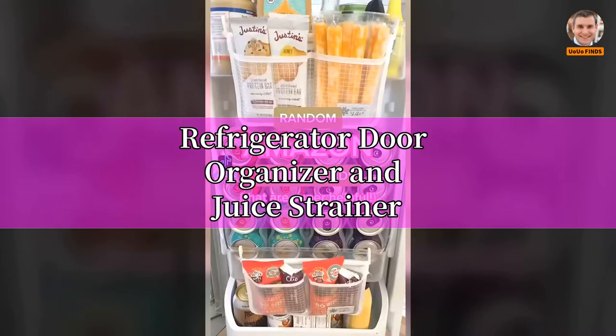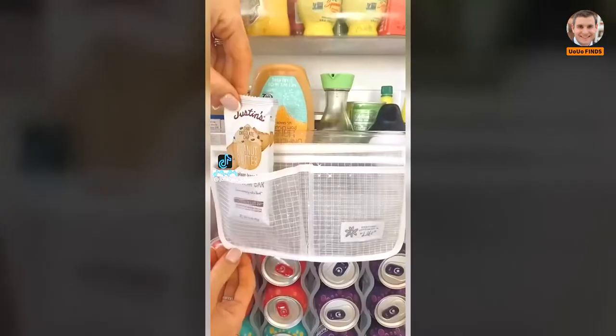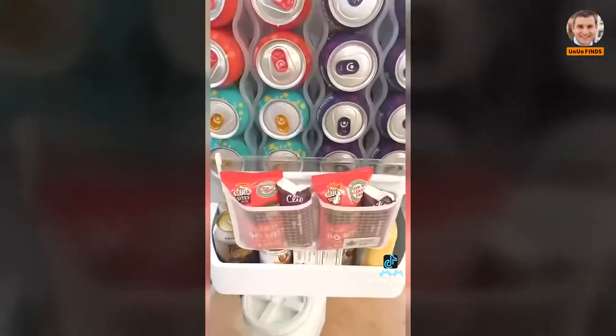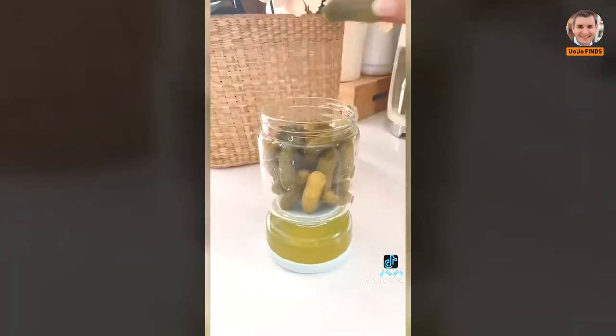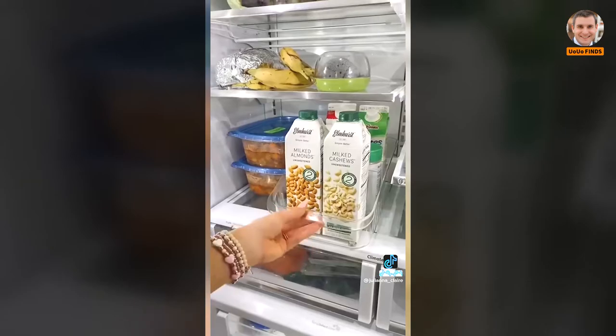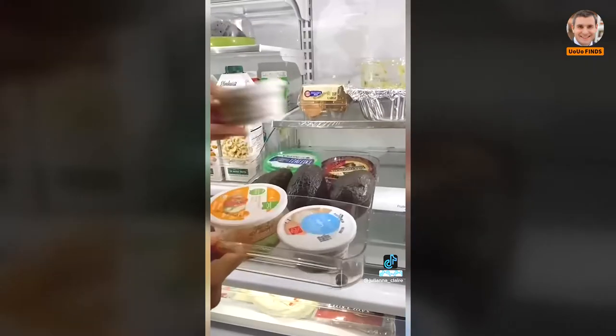Amazon kitchen hack: these rental-friendly fridge pockets turn unused space into usable space to organize smaller snacks and fridge items. If you have olives or pickles in your fridge, this gadget keeps them fresh with a juice strainer to keep your fingers clean when reaching for them. These acrylic fridge organizers have wheels in the back, making it easy to slide and pull items from the back of the fridge.